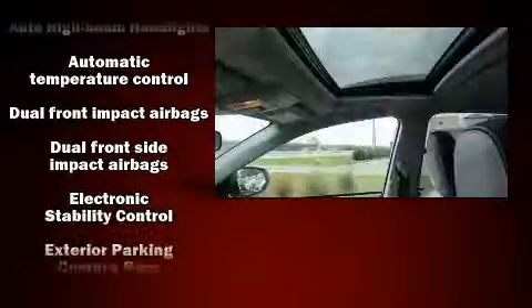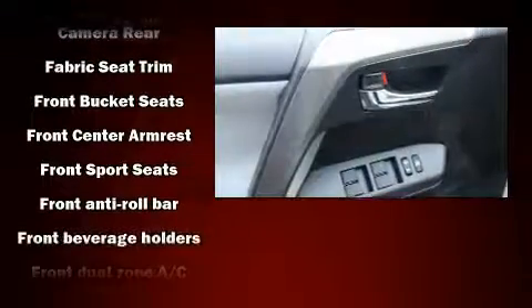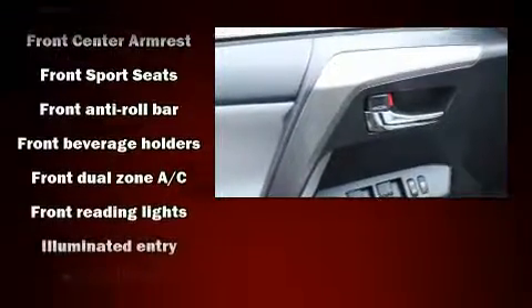Premium sound from six speakers provides you and your passengers a sensational audio experience. Toyota ensures the safety and security of its passengers with equipment such as head curtain airbags and front side impact airbags.